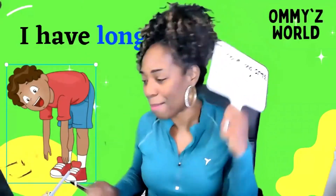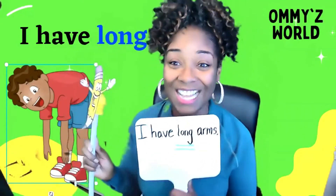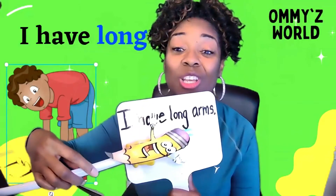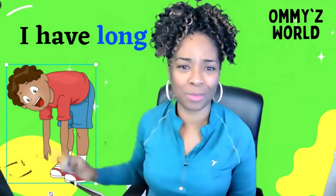Okay, boys and girls, I'm back. I've got my whiteboard and I've got Mr. Pencil, and it is time for us to read our sentence. Let's get started. I — we know that word — have long arms.